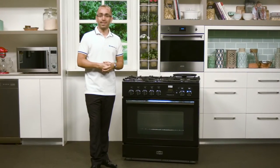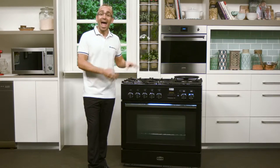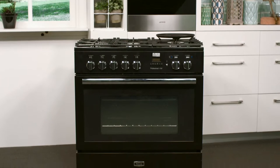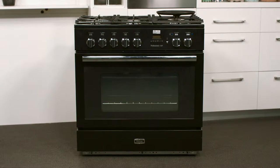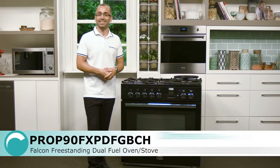Falcon is well known for the high quality design of its premium ovens and stoves that are made in the UK, and this dual fuel model is no exception. Combining the versatility of a five burner gas cooktop and large oven chamber for preparing sizeable meals, this appliance is a great choice for family kitchens.